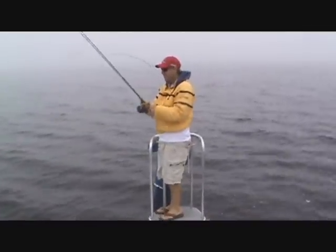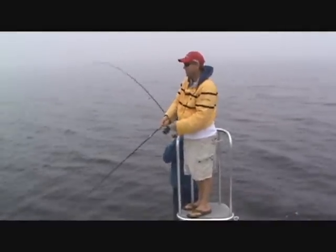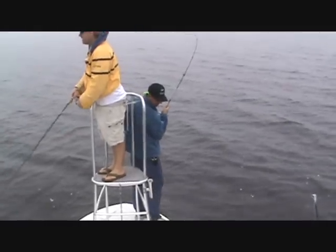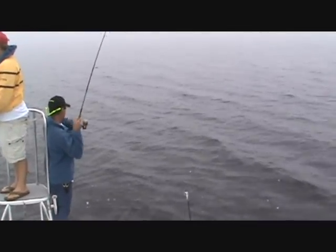All right, Joe's got another one on. Another SS Minnow does the job. Hey, we're catching fish, but boy this weather has sure turned nasty.